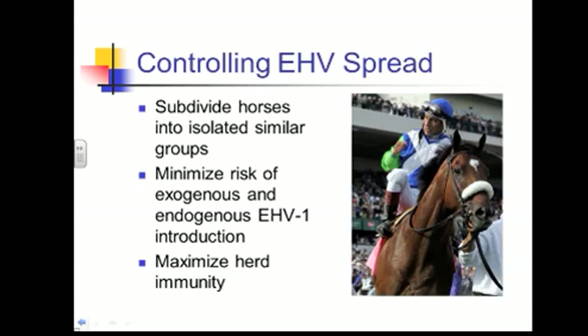Some other strategies to try to prevent this: if you can isolate your horses and subdivide them into groups — keeping youngsters together and not letting them co-mingle with older horses, and keeping horses that never travel separate from those that do — try to keep them segregated by particular groups to reduce the risk of spread. Minimizing exogenous introduction — bringing in another horse with herpes — and endogenous EHV introduction, which is recrudescence of the latent disease from a latently infected horse.